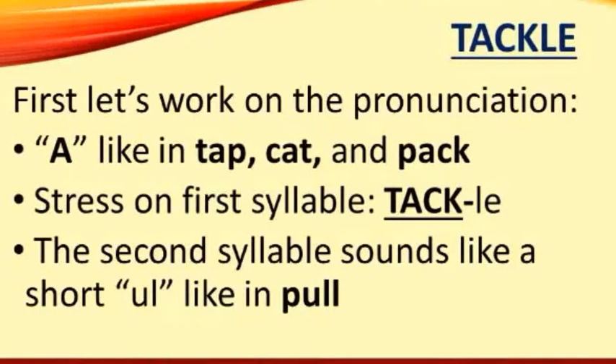First, let's work on the pronunciation. The letter A in tackle has the 'ah' sound, like in the words tap, cat, and pack. Tackle has two syllables, and the stress is on the first syllable: tackle. The second syllable sounds like a short 'ul', like in pull. Say the word after me: tackle.